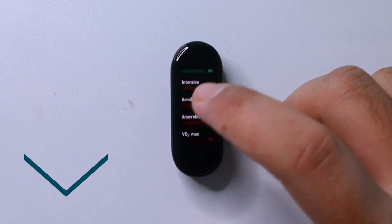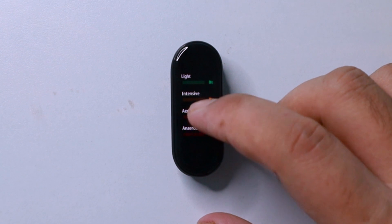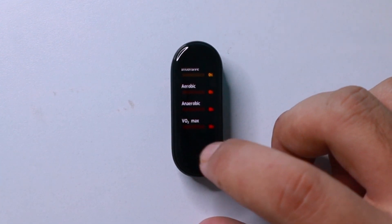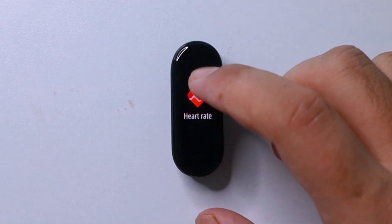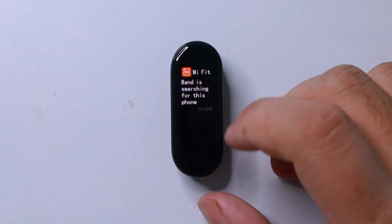Furthermore, it also lets you know about your maximum and minimum heart rate throughout the day, and also gives you a rating about your current health state, like how relaxed or intense you are. In the next page, you have your smartphone's notifications. For that, you'll need to allow the Mi Fit app to read your notifications.